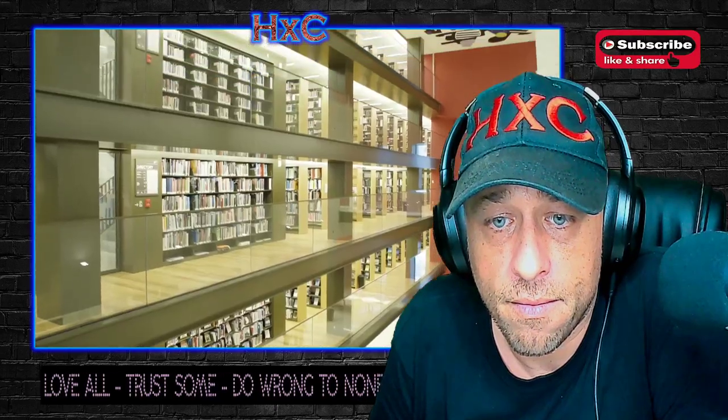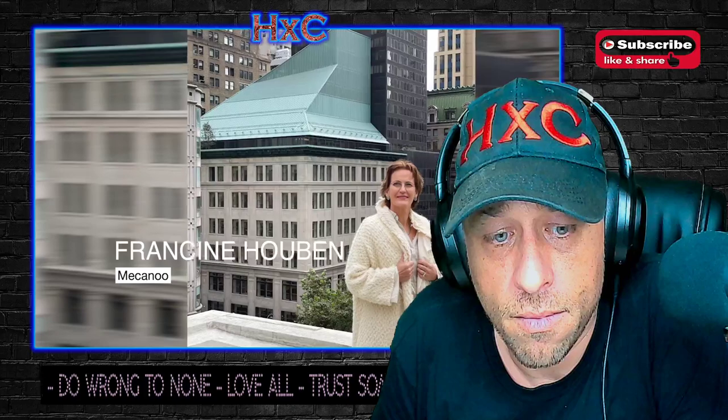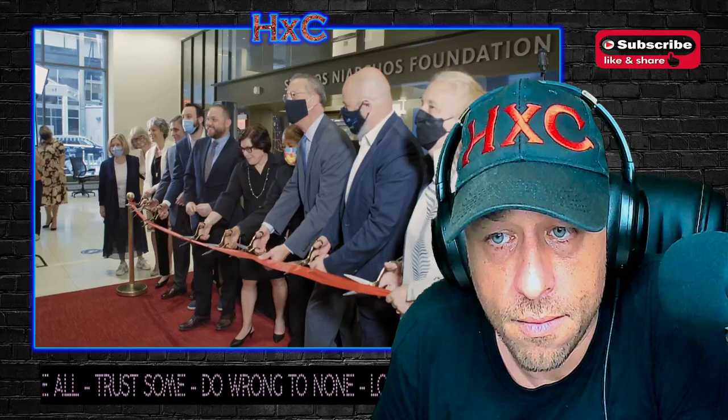The renovation of our central branch library in New York City is the biggest physical project in the 125-year history of the New York Public Library. It's a 200 million dollar project at our premier location. We needed the best architect in the world, we scoured the world, we found Francine. I think it was the perfect match. I'm a firm believer in an international, global outlook. I think Francine brought an invaluable amount of library experience.